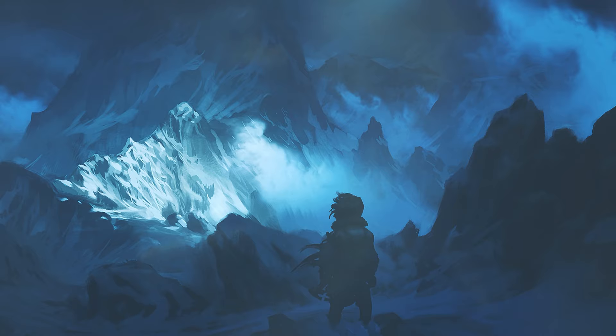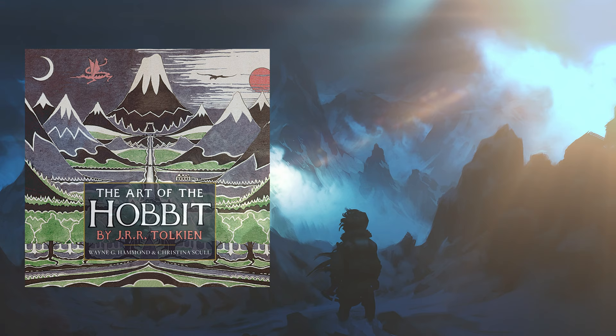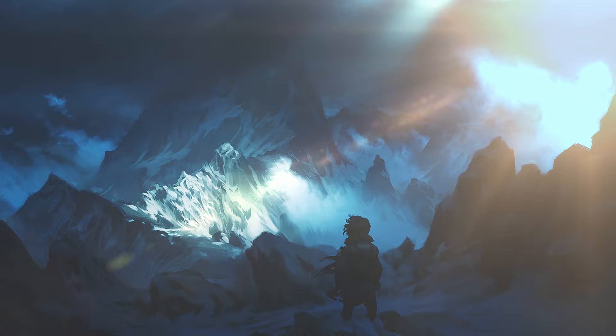Much of what I am sharing here is found in The Art of the Hobbit by legendary scholars Christina Scull and Wayne G. Hammond. I highly recommend this book for extra detail about this map, its versions, and other images related to the Hobbit.